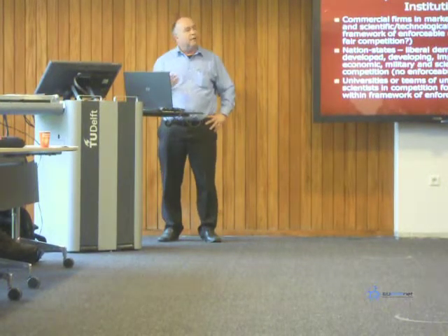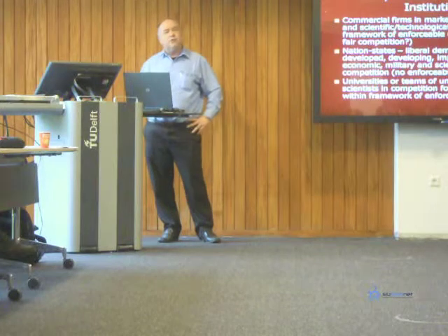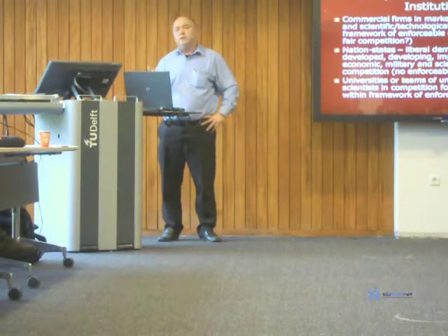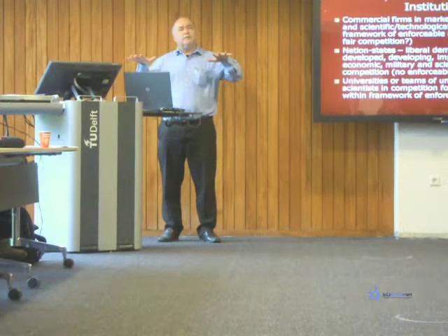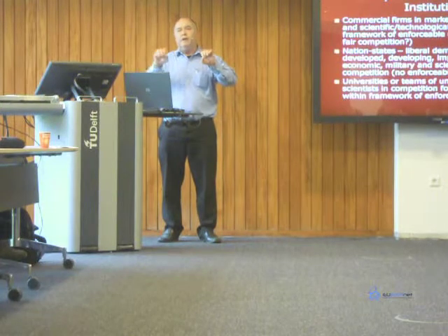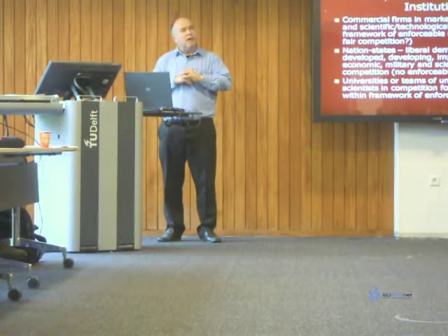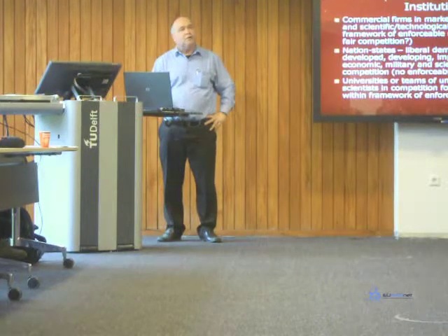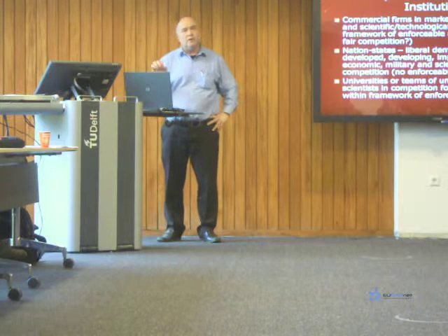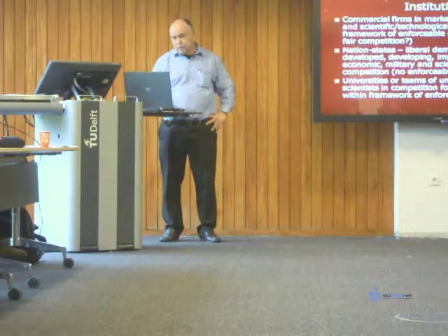Third: universities, where a good deal of this research gets done. In universities, scientists are also engaged in competition — somewhat different competition, competing for status. The point is that these experiments and this work are not happening in an institutional vacuum. They're happening in particular institutions — private sector institutions, universities — within the context of nation states in a global community. That has implications for biosecurity and biosafety. One shouldn't have the image of a lone scientist or team of scientists conducting work in a laboratory detached from these larger institutional processes and influences.